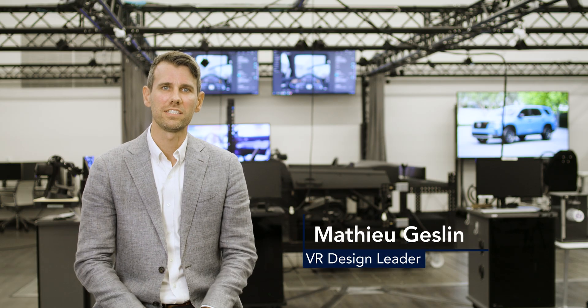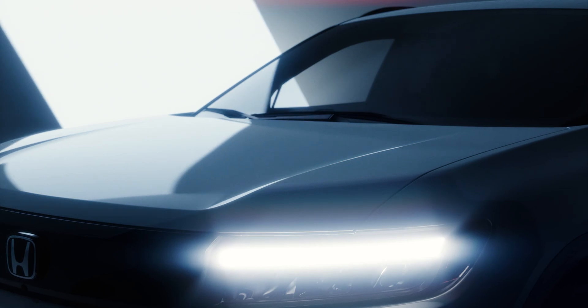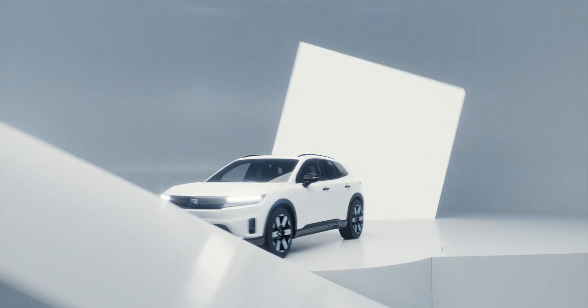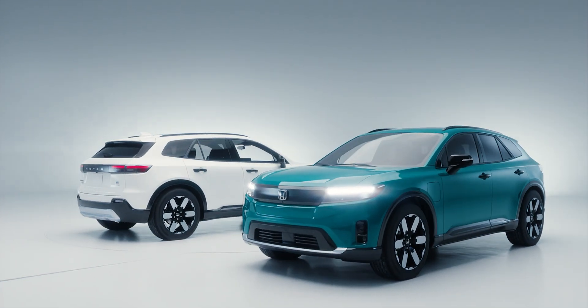Our Honda Virtual Reality Design Studio made news with the design of the all-new Honda Prologue — our first full electric SUV and our first vehicle of any kind primarily designed through virtual reality.